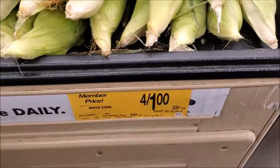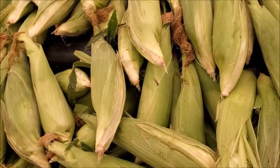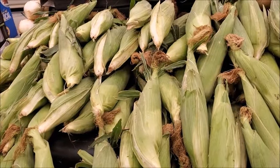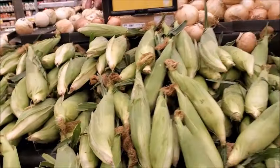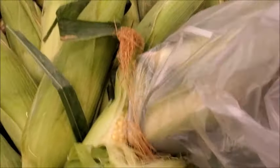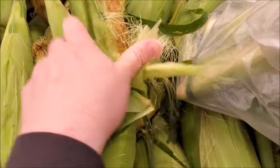This is a good deal — $4 for $1. I'm going to get some corn on the cob. I haven't had corn on the cob in a long time, since last year I guess. I'm going to get four. It's not really all white — there's some yellow kernels — but I think it's good enough.